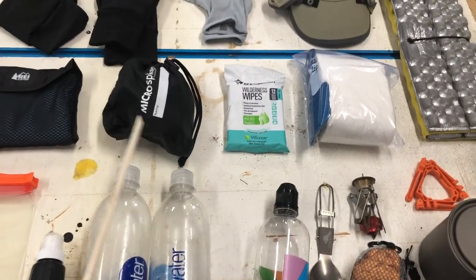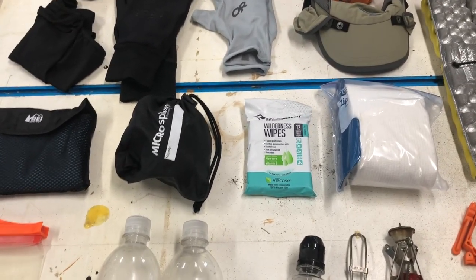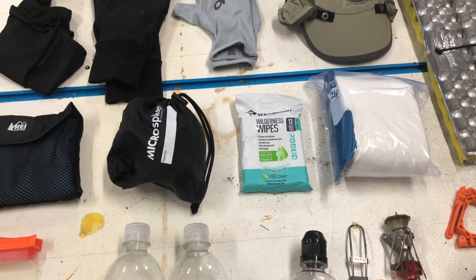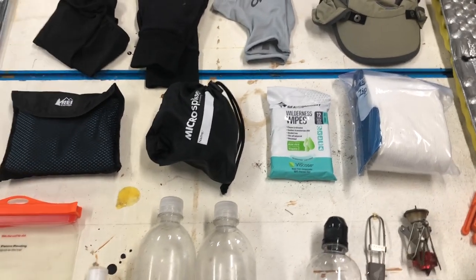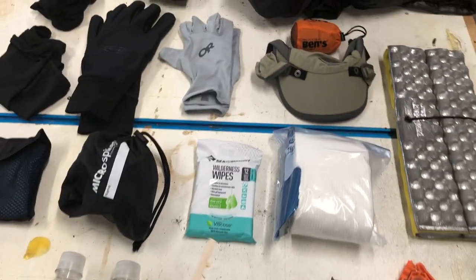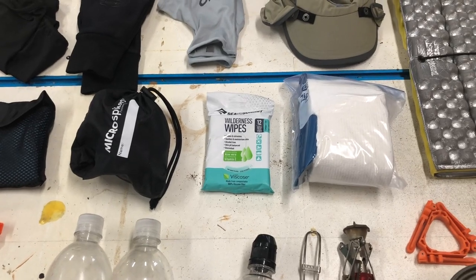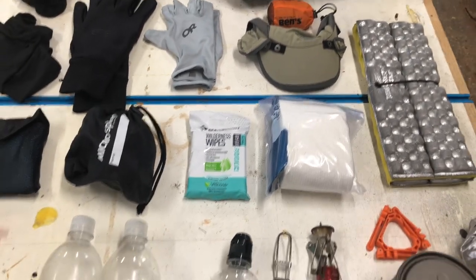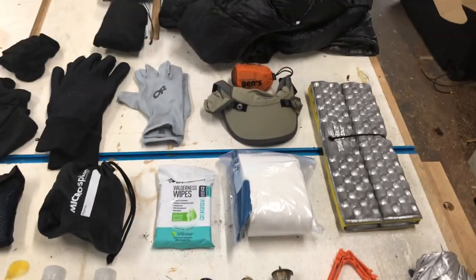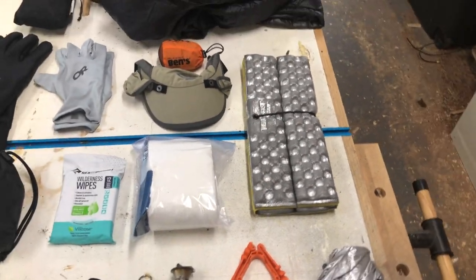I'm going to start with my Kahtoola micro spikes because there is so much snow in the desert right now and I'll need them for the first couple hundred miles. My wife will be in San Diego for a week after I start, so it would be a logistical nightmare to have her ship them to me in Idyllwild, so I'm just starting with those. I also decided to take some cleaning wipes — not a lot, just for extra cleanliness on the trail. I've got toilet paper and my Deuce of Spades trowel, and a Z-Seat to keep my butt dry and comfortable when sitting on the ground.